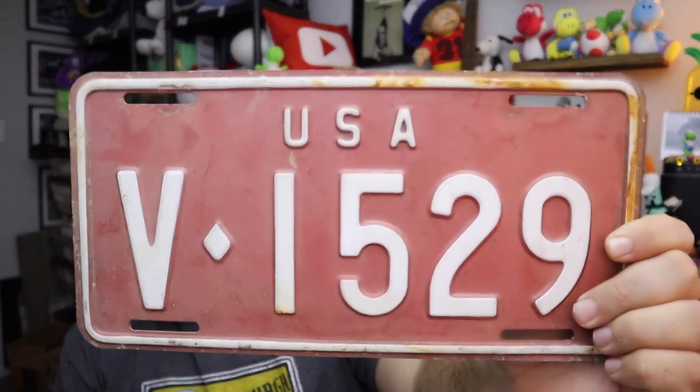Moving over to eBay — it's a license plate. It's a United States license plate. It is a US Armed Forces in Germany plate. It's definitely not old — it is steel. The older ones are made from porcelain. So it's probably from the 70s or 80s, somewhere around there.